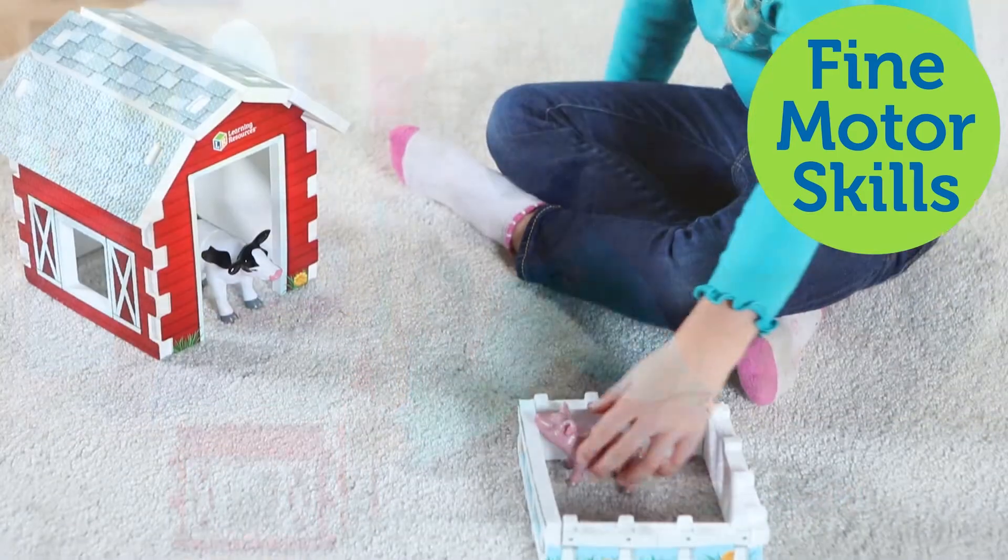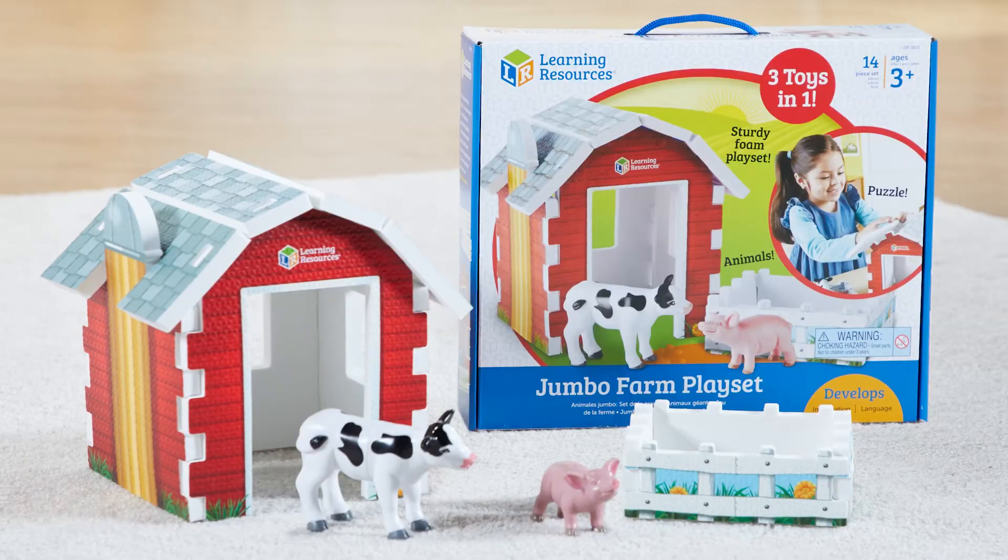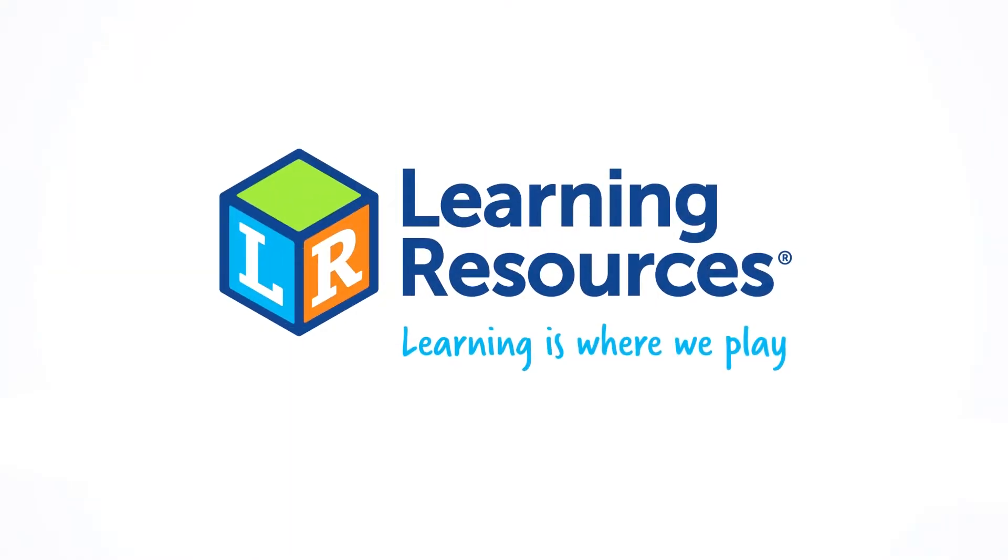Kids will build their vocabulary and strengthen fine motor skills. This is the Jumbo Farm Playset from Learning Resources. Learning is where we play.